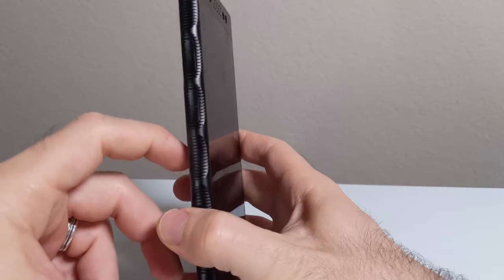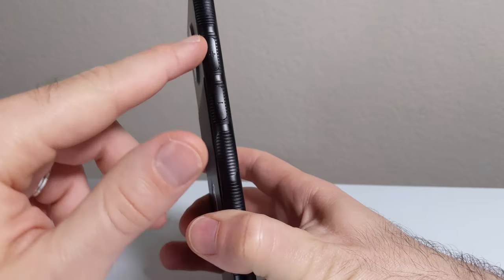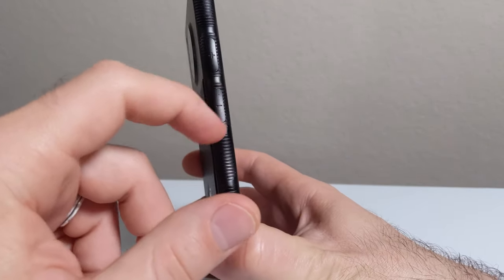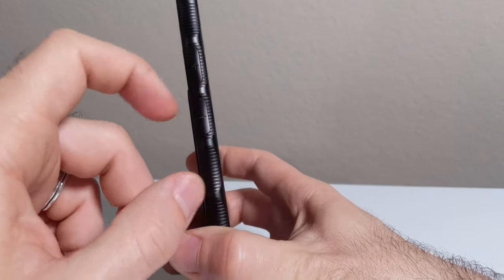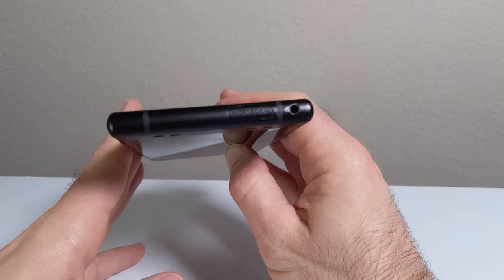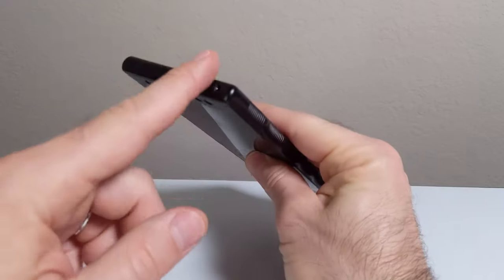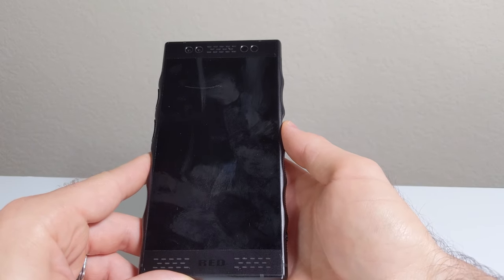The volume rocker is on the opposite side of the phone, well-spaced out, smooth, and very clicky. It's a bit hard to tell the up and down buttons apart — they do have plus and minus signs etched in, but it can be tricky when you're moving quickly. On the top of the phone is a headphone jack. That's right — RED included the one thing everybody loves that manufacturers keep removing. I'm very glad they added it because I love having the option for wired headphones.